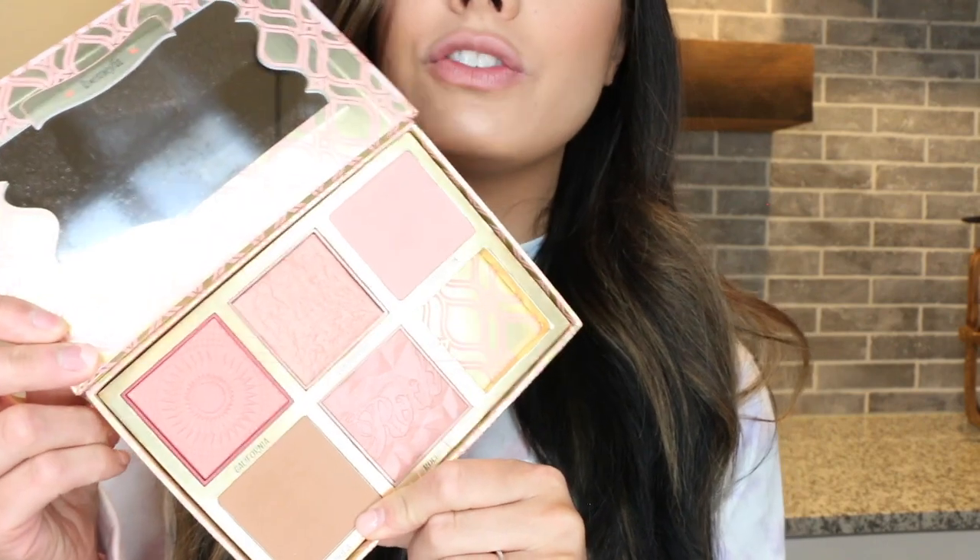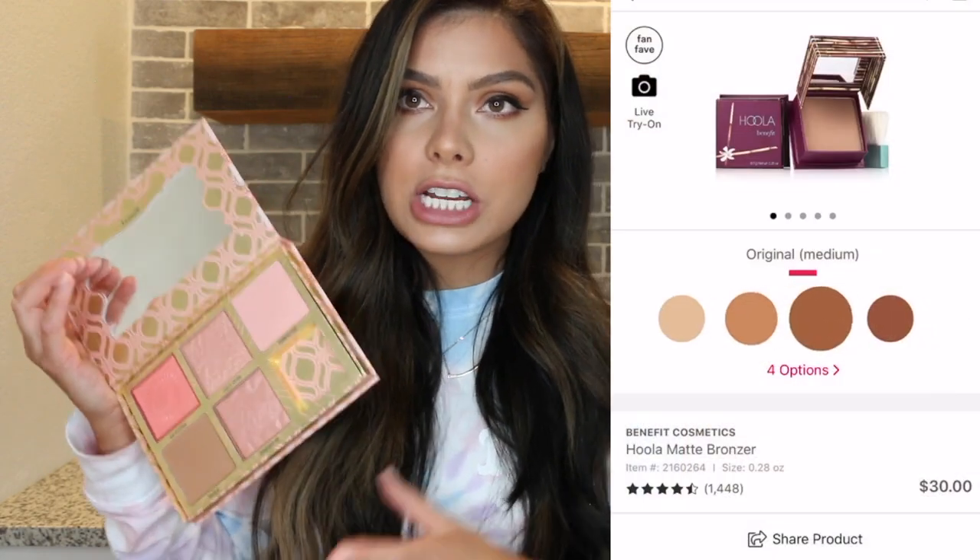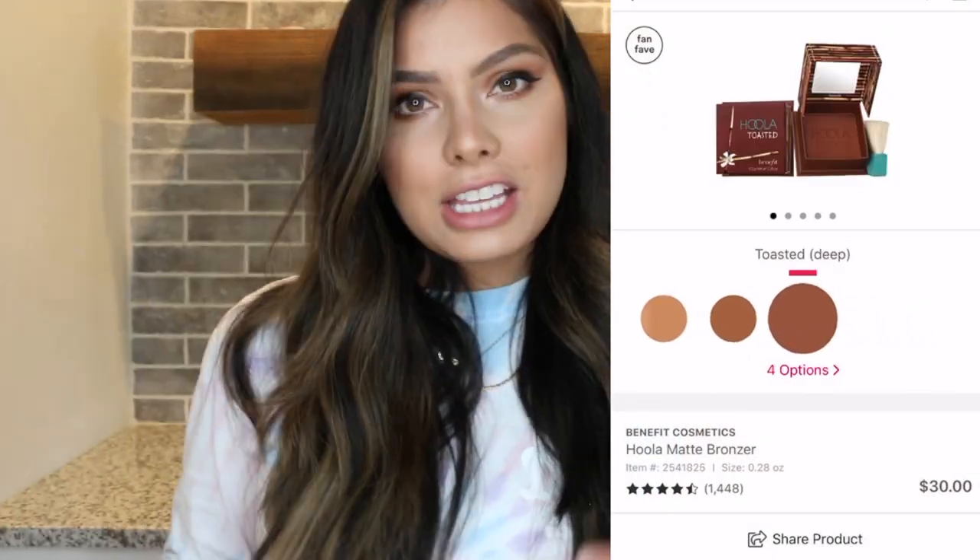The last bronzer is the iconic Hoola Bronzer by Benefit — the first high-end bronzer I ever purchased. It's an original, and the tone fits so many different skin tones and works as a great contour shade. It's easy to blend, and they've now added lighter and darker shades to the range. At $30 it's on the pricier side, but it gives a really natural-looking tan. If I had to pick, I still gravitate more toward my Fenty bronzer, Butter Bronzer, and Hourglass over this one.